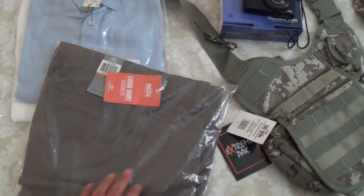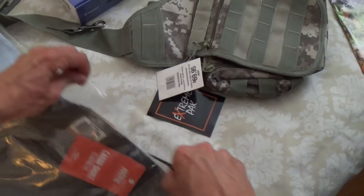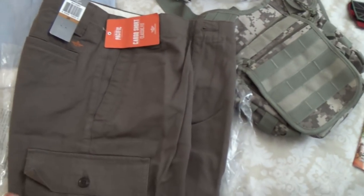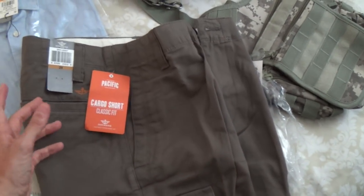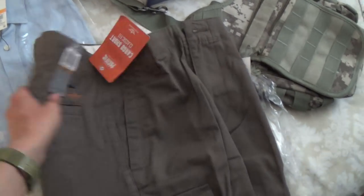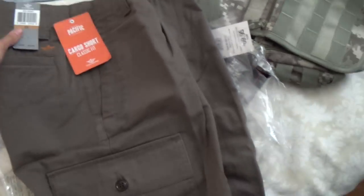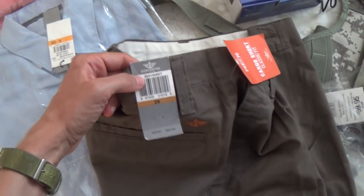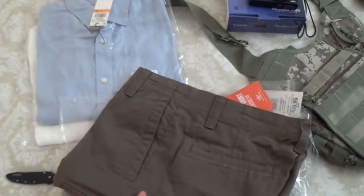I tend to get the same shorts pretty much every single year. This is a new color for me — I wanted something a bit more militaristic. This oregano, kind of olivey color, just goes with everything. I love these: they're so useful, lots of pockets, and the fit is perfect. Yes, it's made in China — nothing luxurious about it. I'm a 29-inch waist. Like I said, I just buy a new pair every year, chuck them out, and the next year buy a fresh clean pair.